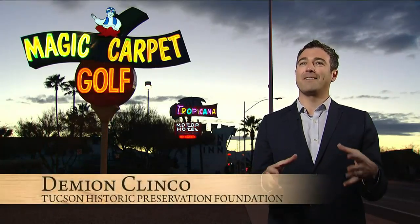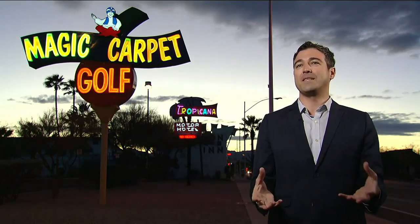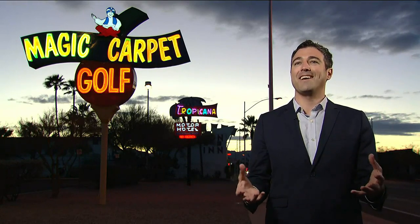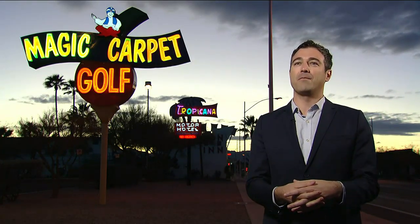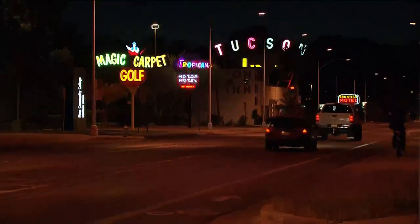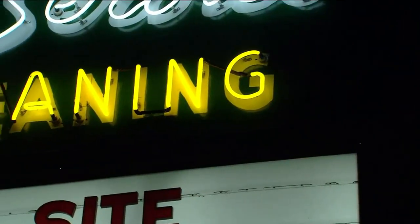These types of neon signs really represent Americana of the 1950s and 60s, and their preservation is really a celebration of Tucson's mid-century modern history and design. Damian Klinko is the executive director of the Tucson Historic Preservation Foundation. The organization has partnered with the city to allow these vintage signs to be restored in full living color.